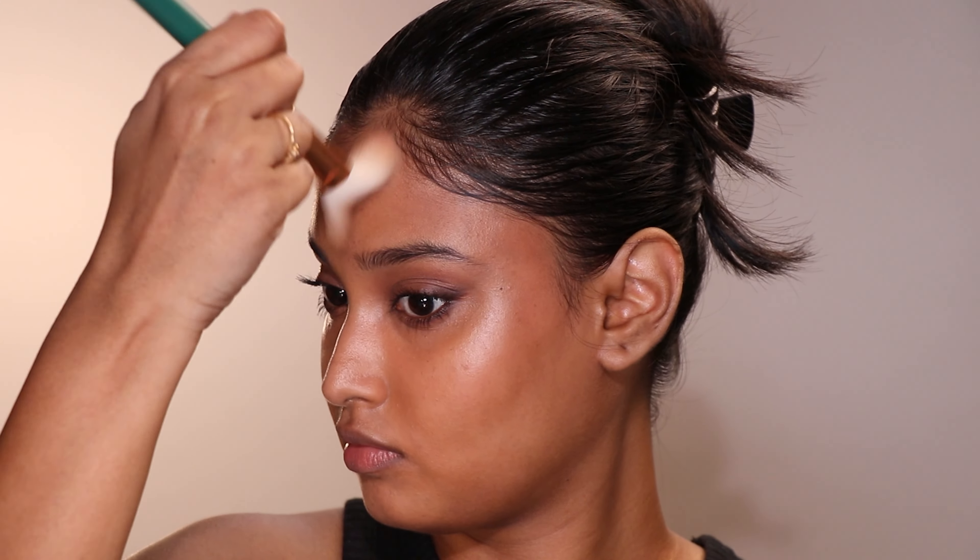If you have a round or square — broad — face shape, you will notice how empty smoky eye makeup looks on your face. Balance is the key. There is so much going on in the eye department; if I leave the center part of my face empty it will not look good — it will look messy, unbalanced, and asymmetrical. It would feel like something is missing, like the makeup looks unfinished.